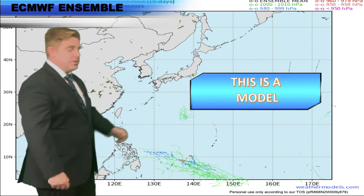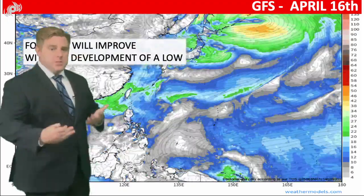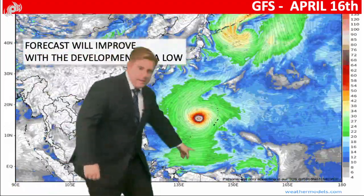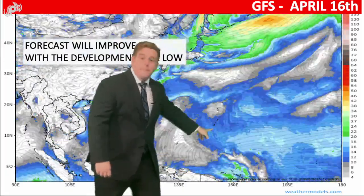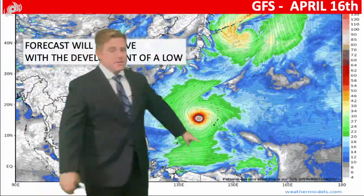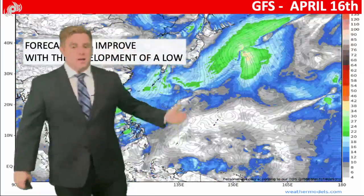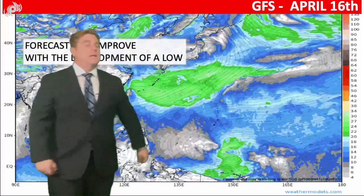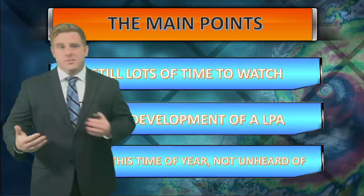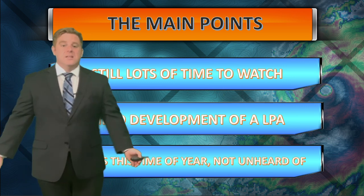This is an ensemble outlook from the Euro. And then the GFS shows more of that trough coming on by right there, and it pulls it off towards the north towards Guam and the Mariana Islands. The big difference really all depends on the timing of that trough, our high pressure area, and where exactly this would form down towards the south. So there's just a lot of questions here.